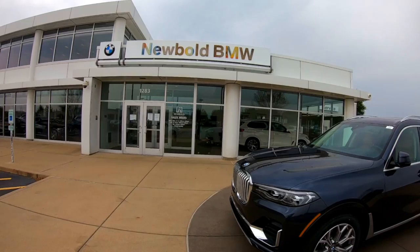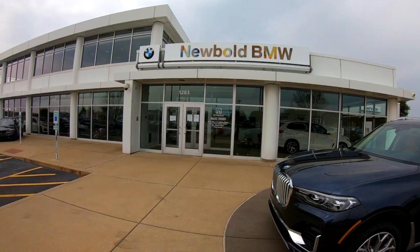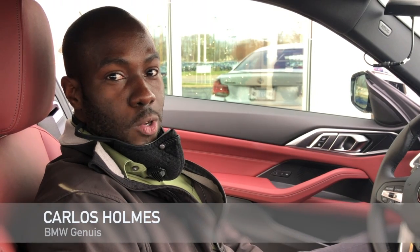Once again, this is Carlos Holmes at Newbold BMW. Feel free to contact me if you want to set up an appointment to learn more about this vehicle or any of our other great models. Thank you.